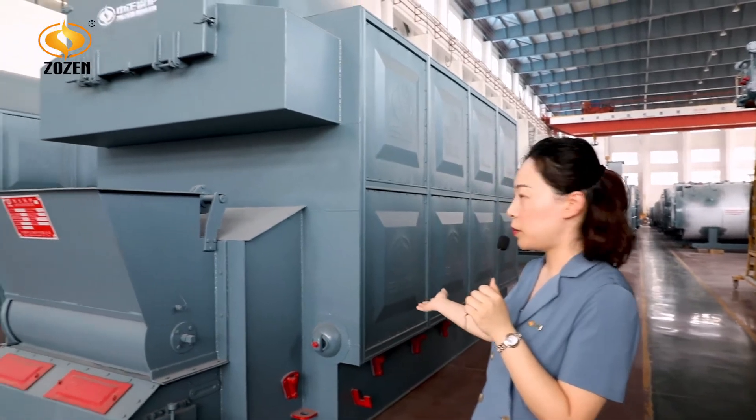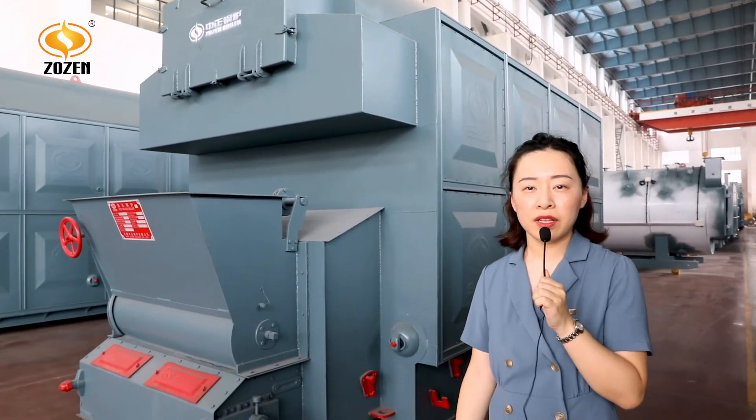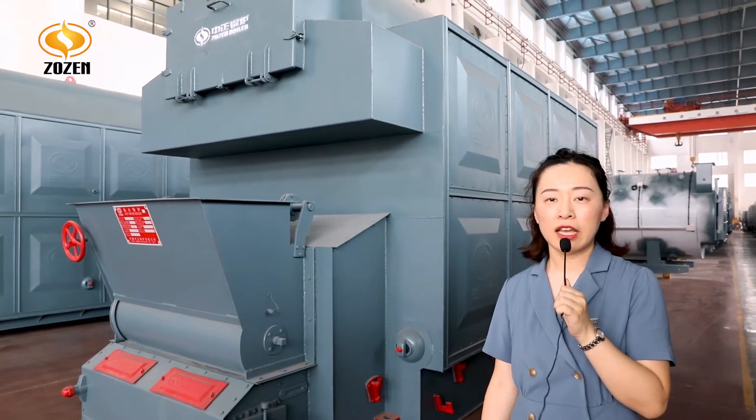The overall design of this boiler is very mature. ZOZEN has more than 30 years of experience in producing this boiler.